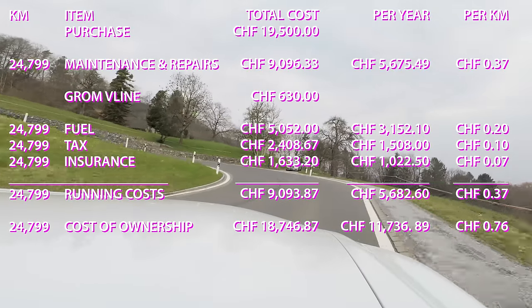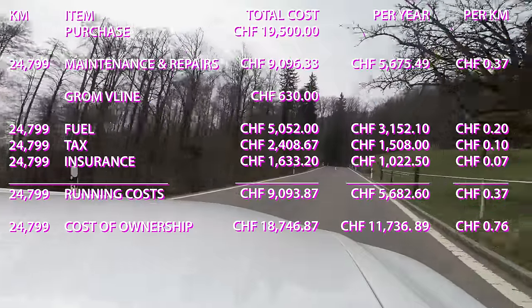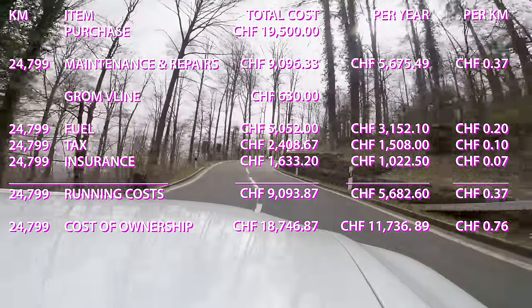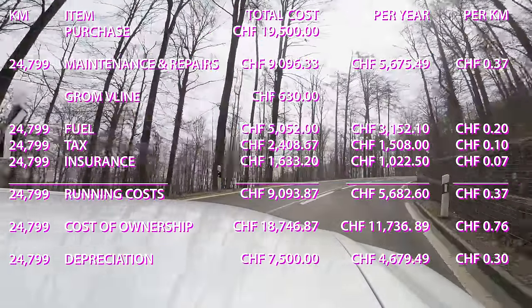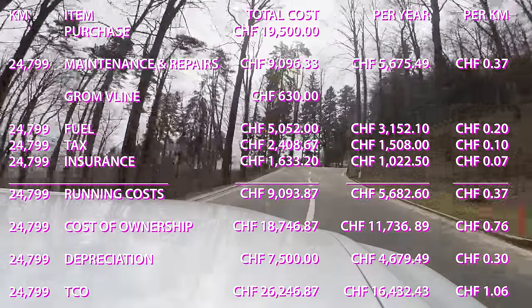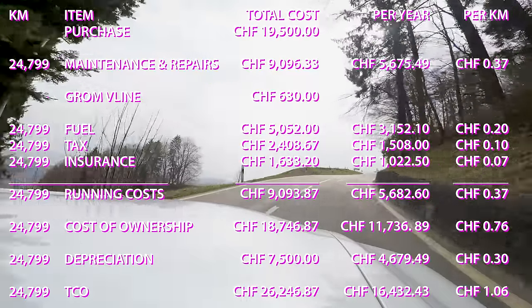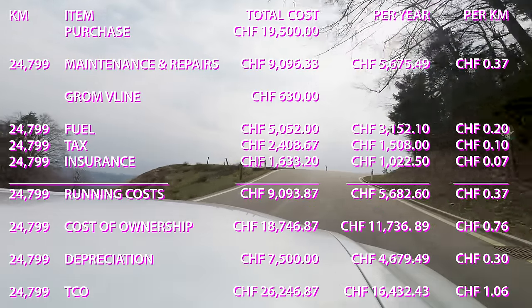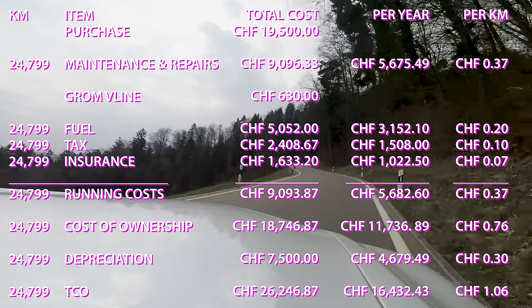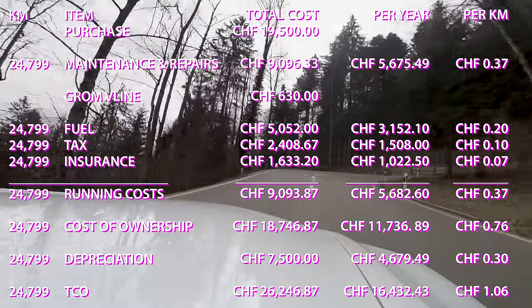Adding maintenance to running costs gives a total cost of ownership of 18,746 francs and 87 cents — 11,736 francs and 89 cents per year, or 76 cents per kilometer. To calculate total cost of ownership I estimate the car is realistically worth about 12,000 francs, meaning depreciation of 7,500 francs — giving a total cost of ownership of 26,246 francs and 87 cents, or 16,432 francs and 43 cents per year, or one franc and six cents per kilometer. So far the LS 600h has only been about 1,300 francs per year cheaper to own than that other car — the Phaeton.